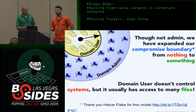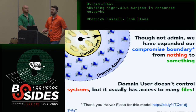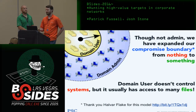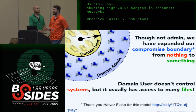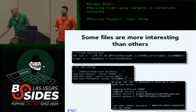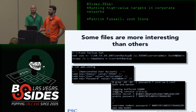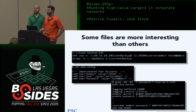One of the best concepts I've encountered is Halvar Flake's 'compromise boundary' — the set of things you control or could control with the information you have. Even though Joe Schmoe is not a domain admin or local admin anywhere, he's expanded our compromise boundary. We now have access to things we wouldn't have otherwise. Domain users at least have access to lots of files, and some files are more interesting than others — like files with credentials embedded.